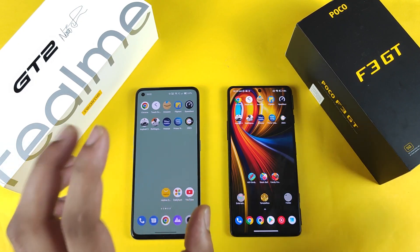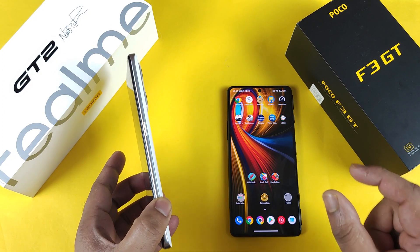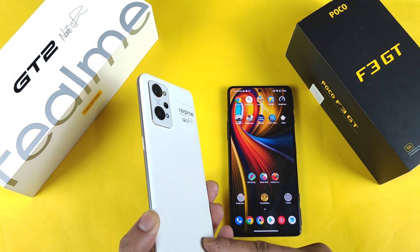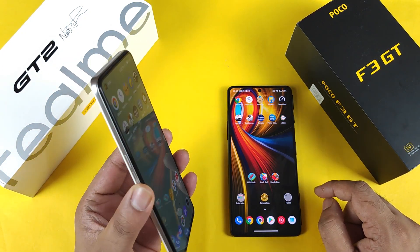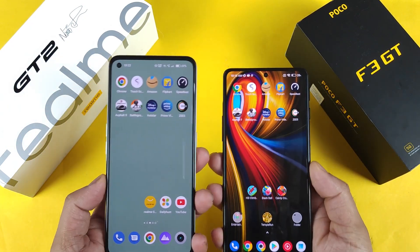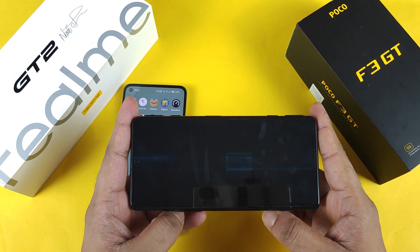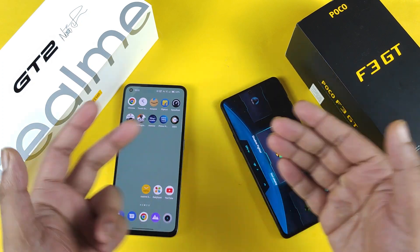If you are buying Realme smartphones, always go for the 12 GB RAM models because 12 GB RAM models will have much better RAM management than the 8 GB ones — that's something to note. And that's it friends, thank you for watching and stay tuned for more updates. If you have any other questions, let me know in the comments below. The clear winner is the POCO F3 GT. Thank you for watching, stay tuned, and bye.